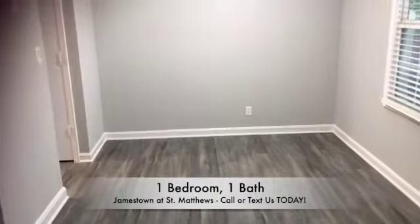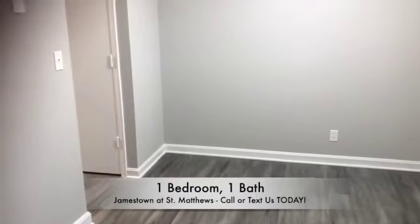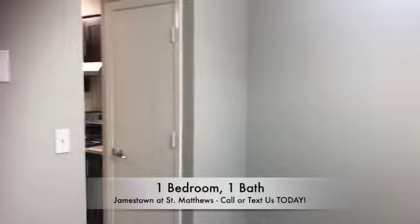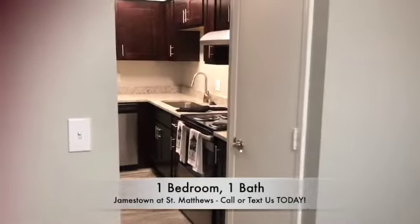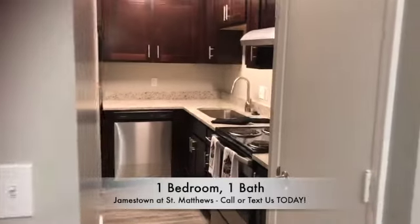Off the dining room will be your kitchen. Your kitchen will either have an additional storage closet or food pantry. In your kitchen, you will see adequate storage along with great counter space.